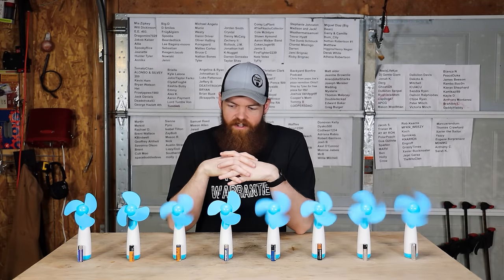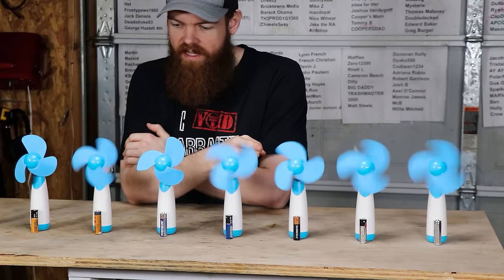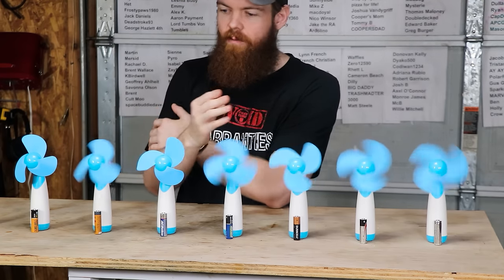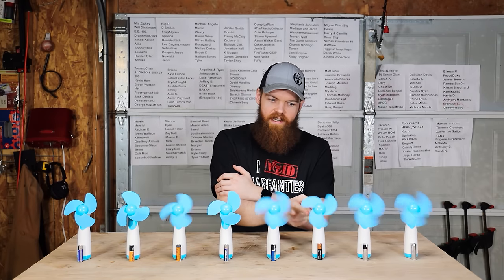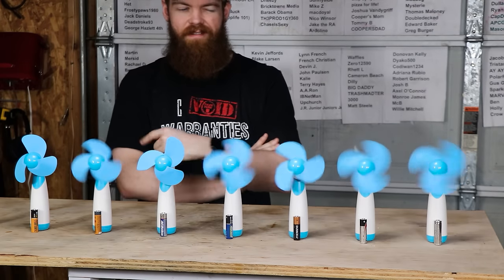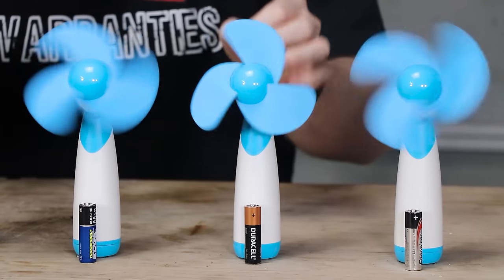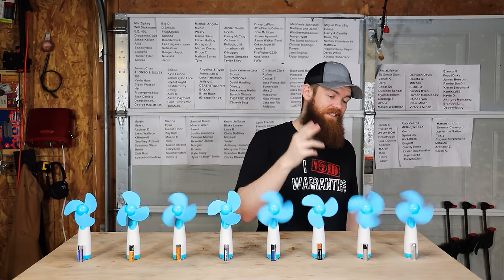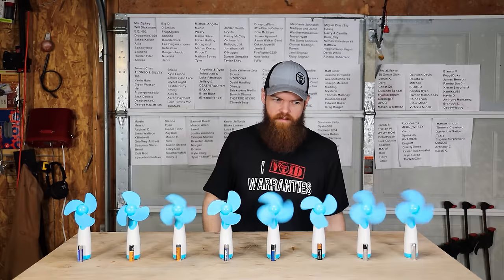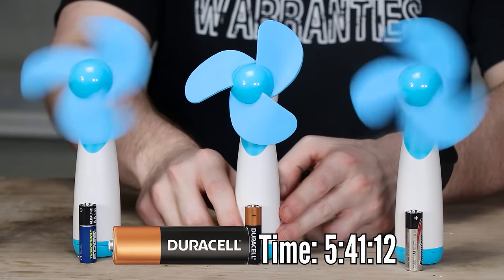We're at about five and a half hours and something unexpected is happening: the Duracell is starting to slow down significantly while the Amazon is still going pretty much just as fast. I really think the Duracell will be the next one to stop — which is kind of crazy because it was going so strong. About 10 minutes later, the Duracell stops while the Amazon still goes strong. Duracell is out. And just five minutes after that, the Energizer Lithium starts dying extremely fast — it was spinning at full speed five minutes ago and now it's almost stopped. Then the Energizer Lithium stops too.